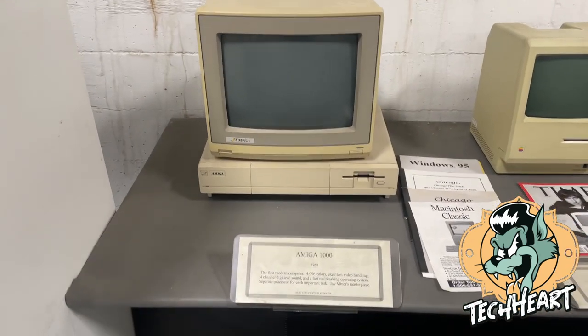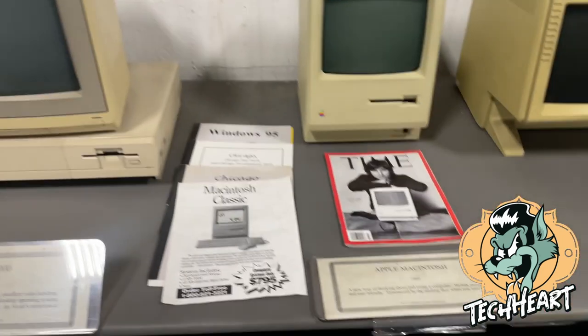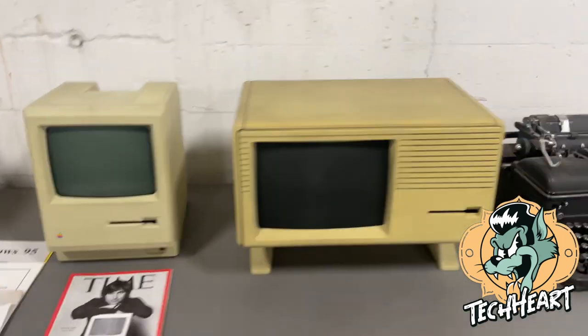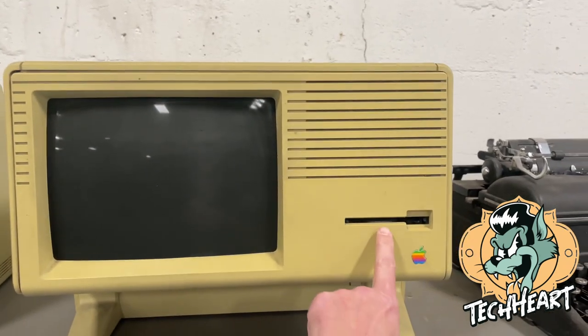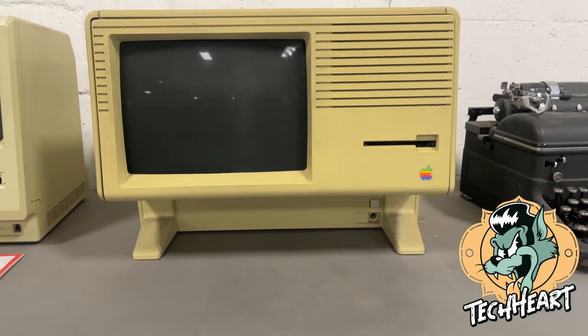There's an Amiga 1000. Here's a Lisa with the three-and-a-half inch floppy drive. I'd love to see one of those five-and-a-quarters.